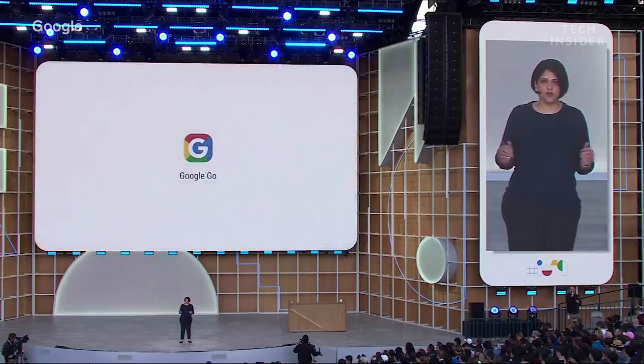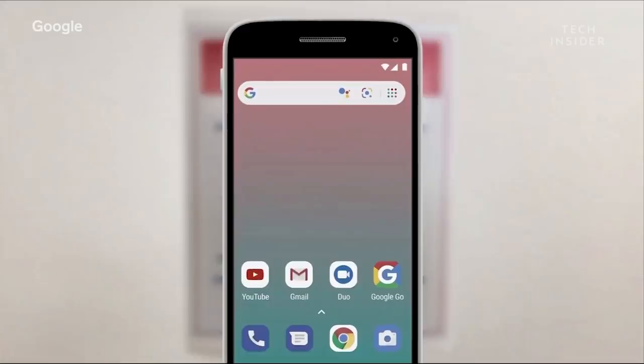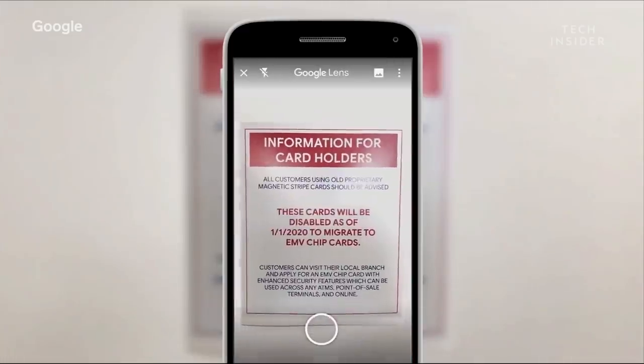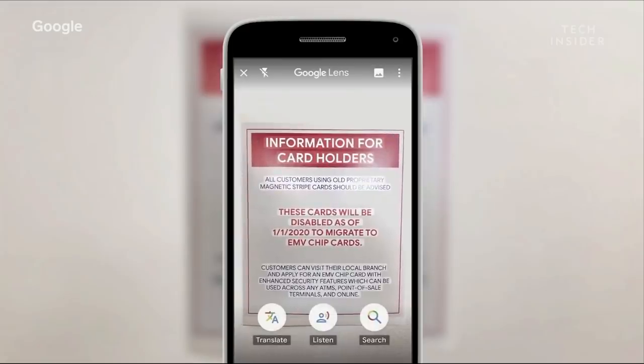The company also showed off Google Go, a search app that will ship on its low-end devices. Directly from the Google search bar, you can use Lens, open it, point it at a sign to hear the text read out aloud to you, and you can also translate it into your own language.